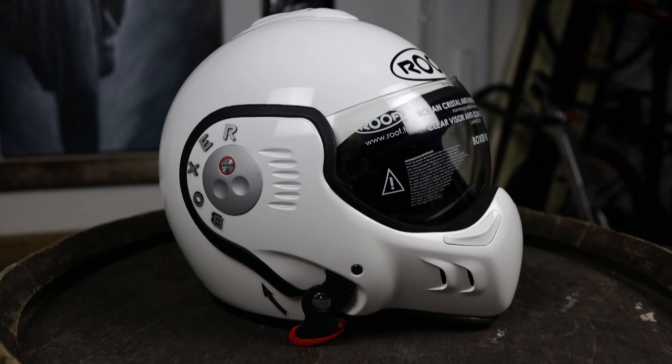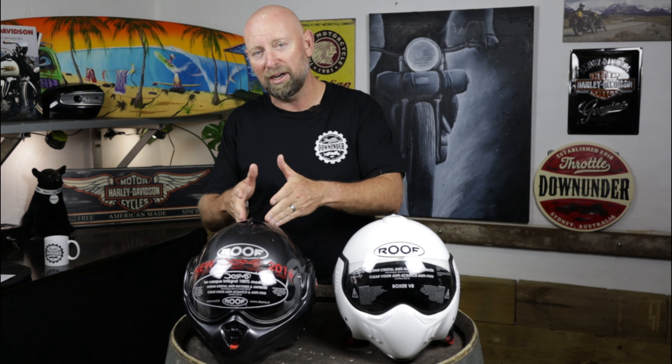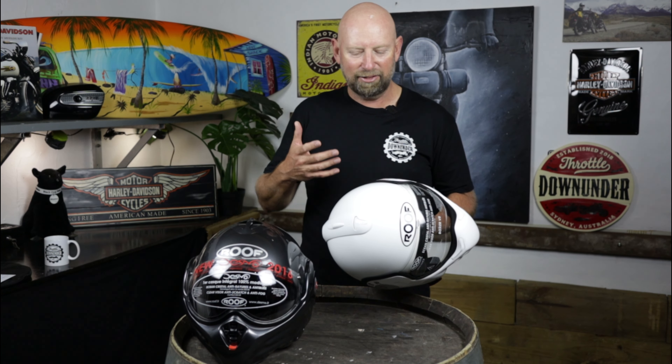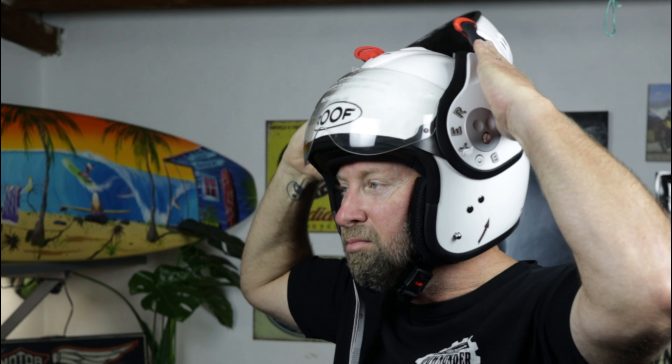This is the Boxer V8, the older version, and the Desmo is an upgraded version, slightly different. As we go through the comparisons, you'll see there have been some substantial but subtle changes in the Desmo, and there are some good things and some bad things as well. Essentially, both these Roof helmets are a modular helmet, designed for those who like to have an open-faced helmet on occasions, but also a safety-conscious chin-barred helmet for other occasions.